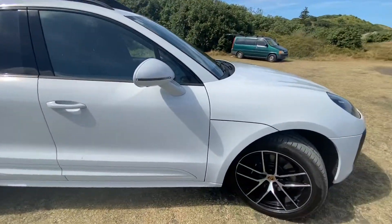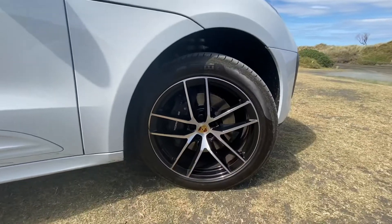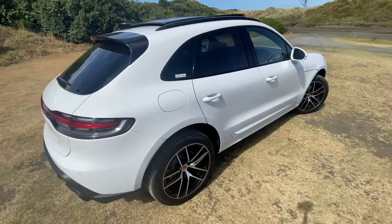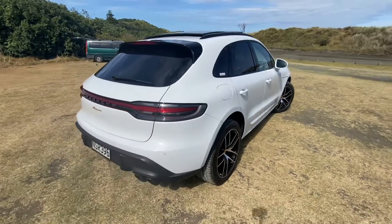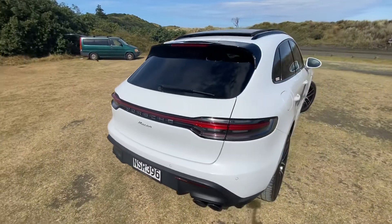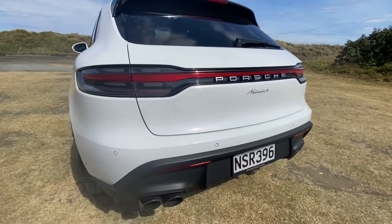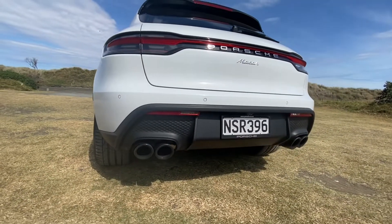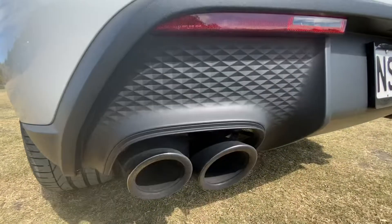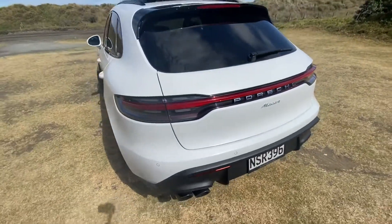Look at the wheel — nice brake calipers in there, Pirelli tires. Even though it's full four-wheel drive, it's rear-biased, which definitely gives you a more sporty feel when you get it on the road, which we will do later. Great LED line right at the back with the Porsche logo and the Macan right under there. This is the updated diffuser for quad exhaust — listen to the exhaust notes, they feel amazing, especially in sport mode.